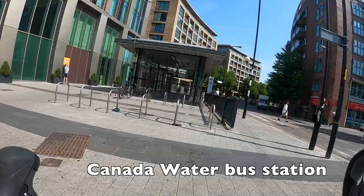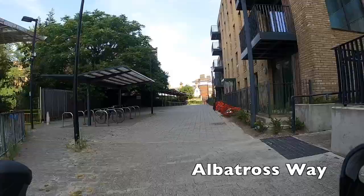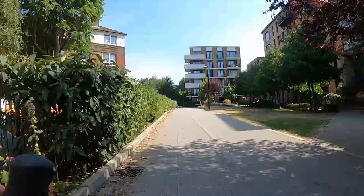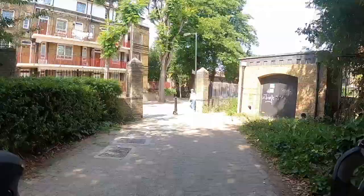We're starting right outside Canada Water Bus Station, which is across the road from Canada Water Tube Station. This area is very well connected by public transport but it's also pretty well linked into the London Cycle Network. We start by heading down Albatross Way, which is a shared path with pedestrians. There's a line down the middle — it was originally supposed to separate cyclists from pedestrians, but there's no signage indicating which side to use, so just treat it as shared space, don't go too quickly, and give people a wide berth.